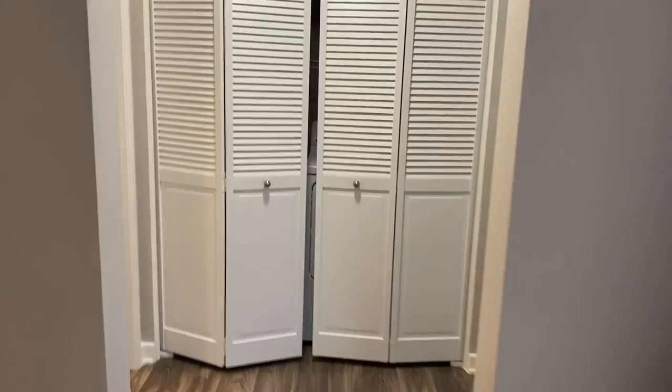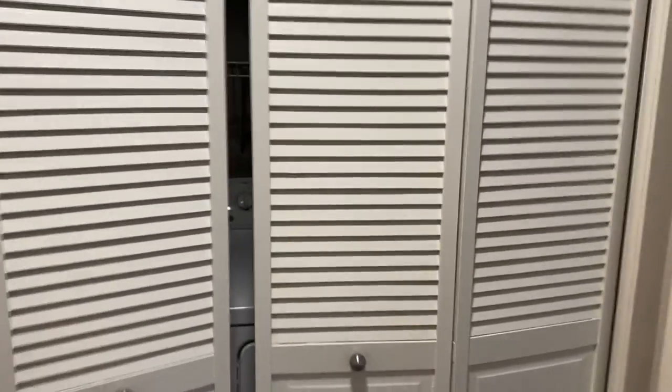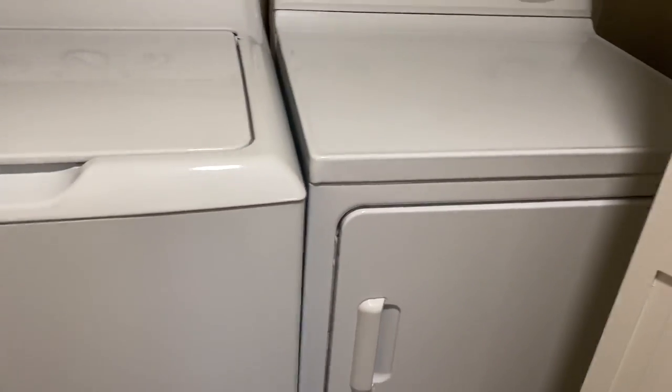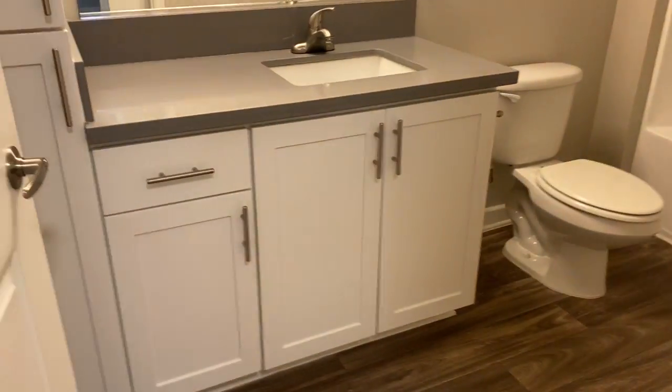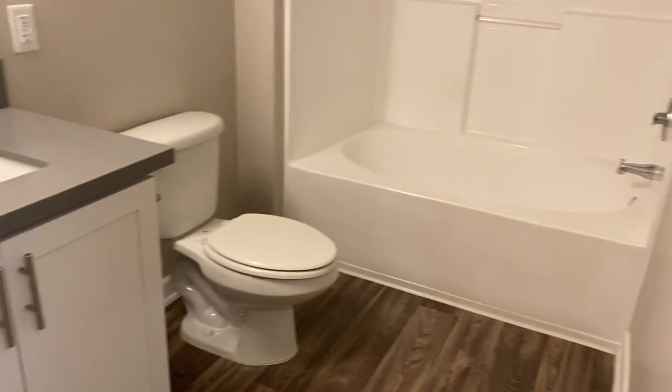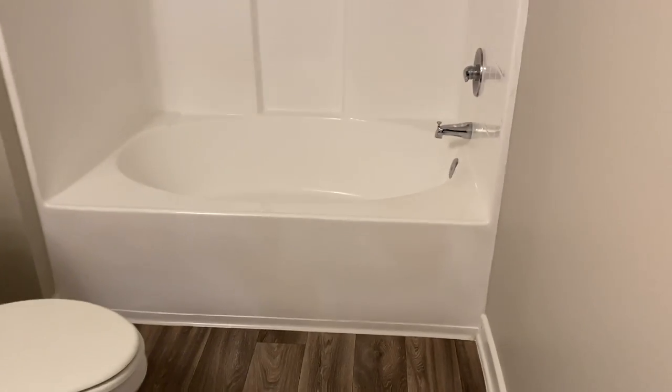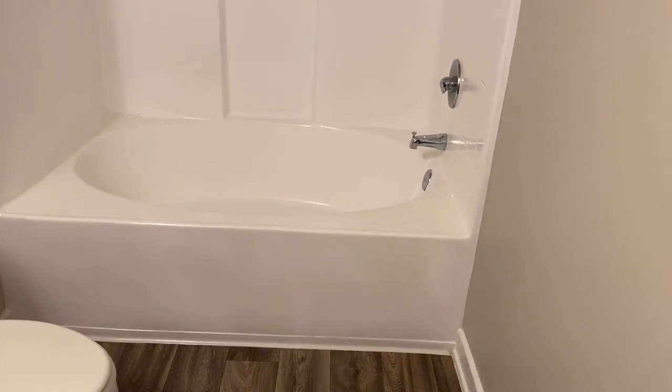Walking through here, you will find a full size side-by-side washer and dryer. In here you will find the guest bathroom — another spacious bathroom with a nice size bathtub.